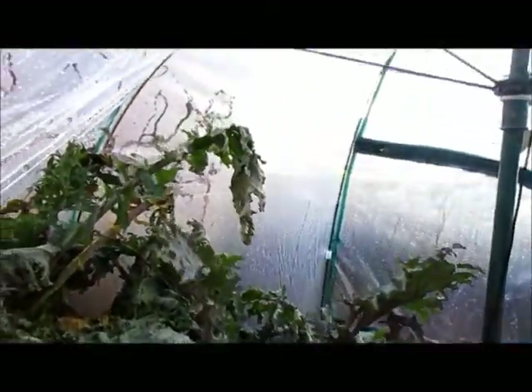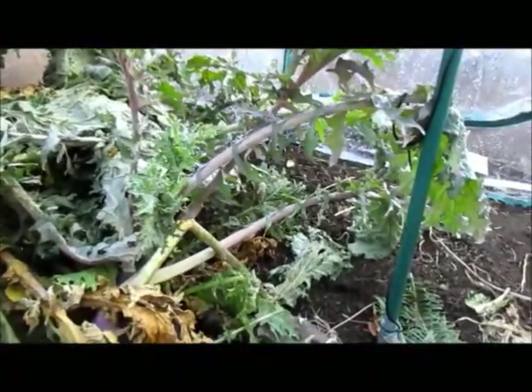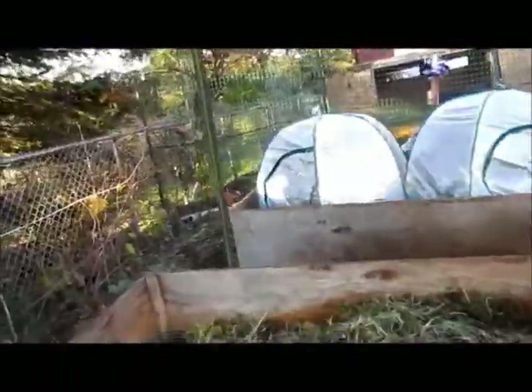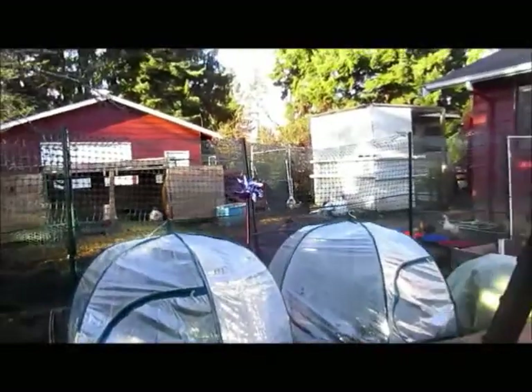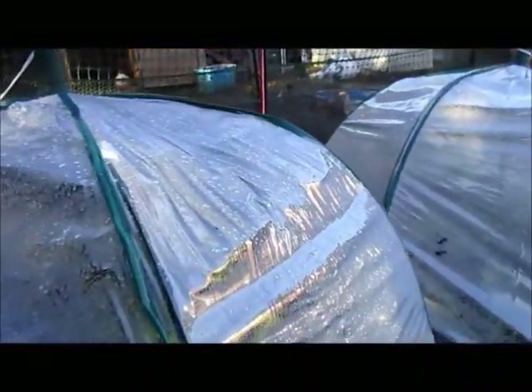This kale is a little bit worse for wear, but it was when we put it in. It still tastes good. And over here, this is just doing really, really well.